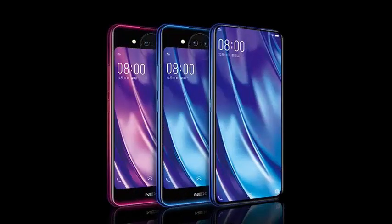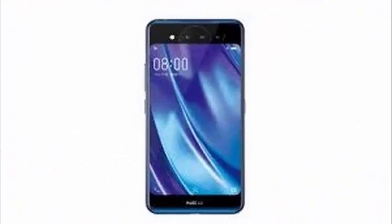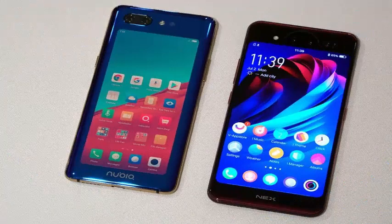Vivo has announced one of the most striking phones of 2018, the Nex. The new Nex Dual Display Edition has a similar curvilinear design and dedication to remove the notch from the screen, but has a different approach.